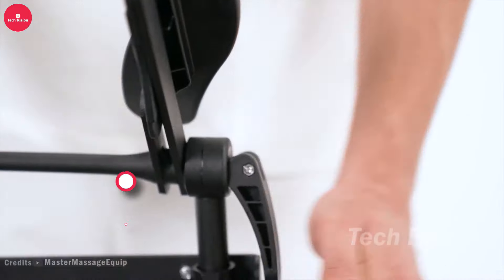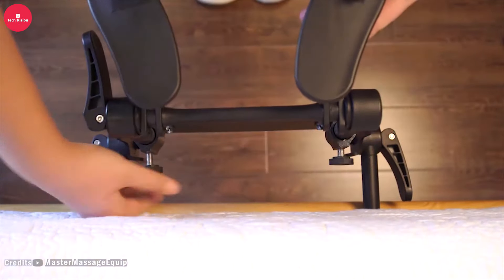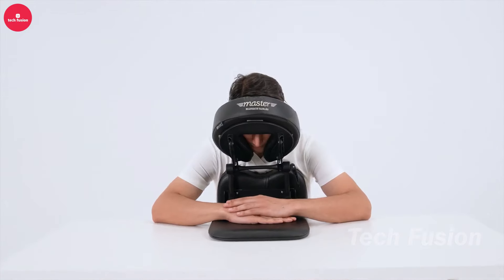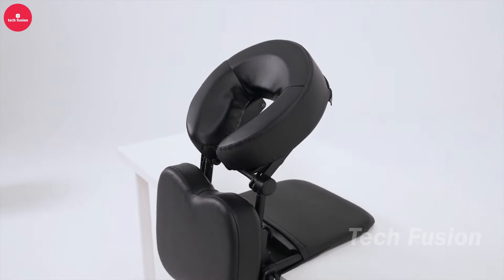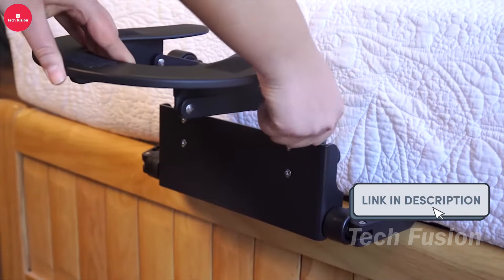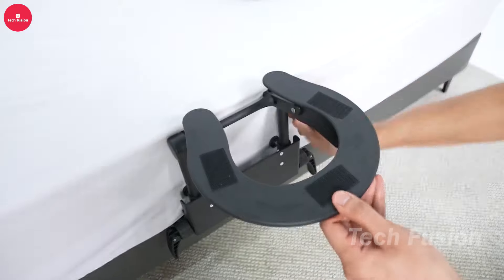Experiencing neck or back pain? This bed massage pillow might be just what you need. Designed to be placed under your mattress, it provides soothing massages similar to those at a spa, helping to alleviate discomfort and relax your muscles. With its easy installation and effective results, it transforms your bed into a personal massage retreat. Priced at $92.